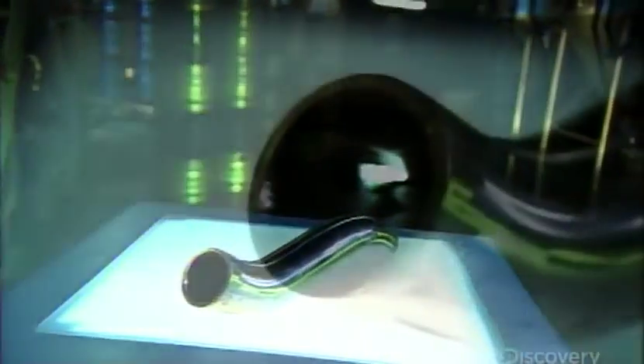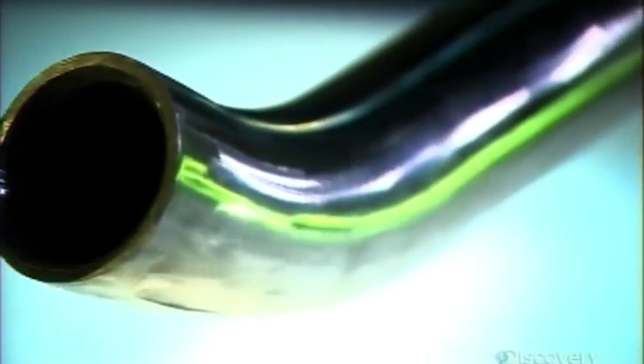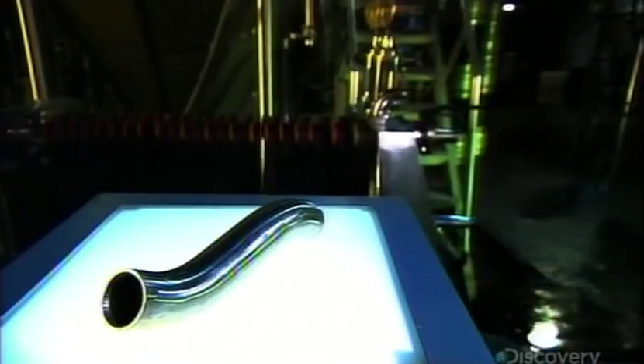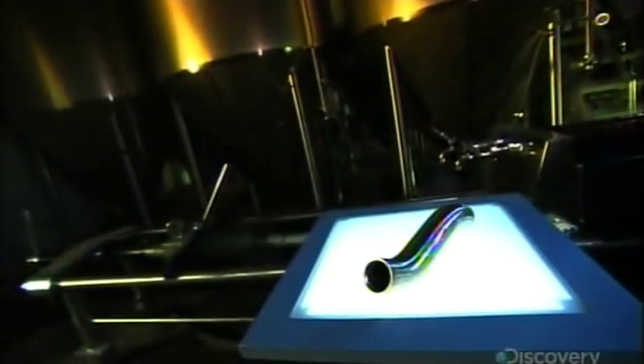Natural gas and crude oil travel worldwide through underground and undersea pipelines. These rugged pipes are manufactured in straight lengths, but a pipeline's route never runs in a straight line, so every turn or change in elevation requires a piece of pipe that's bent.